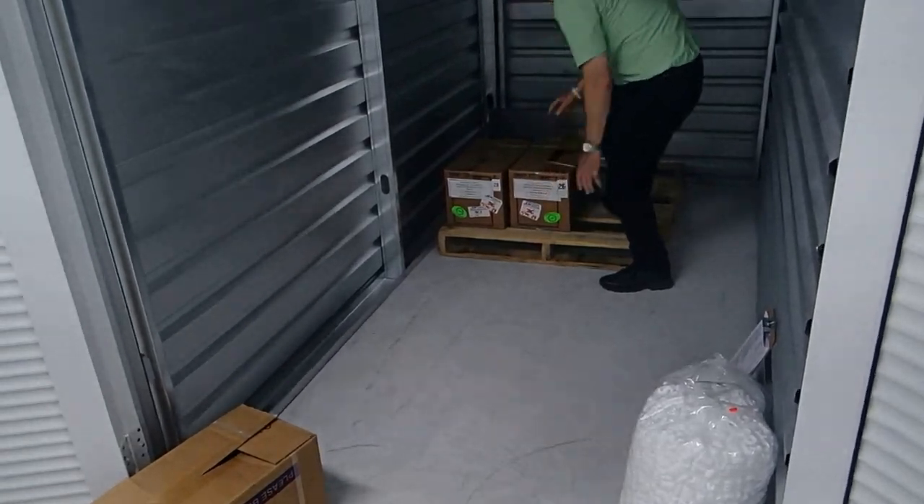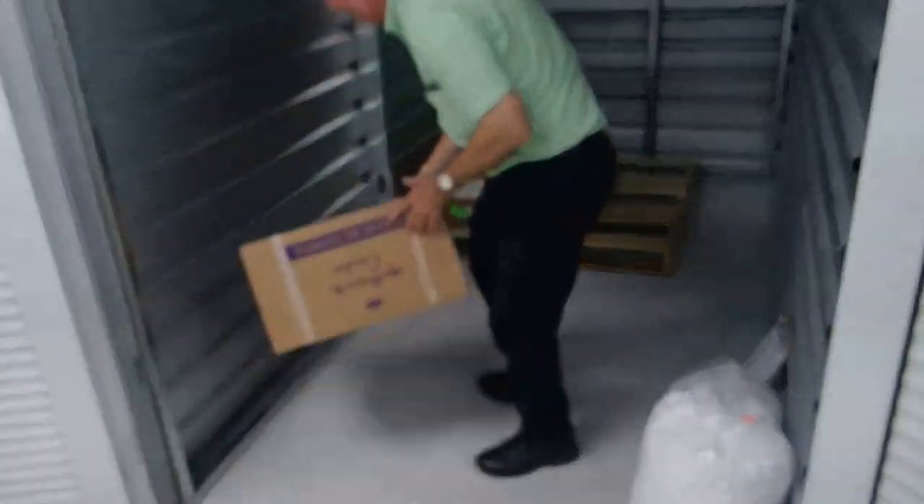Never store food in your storage unit as this attracts pests.